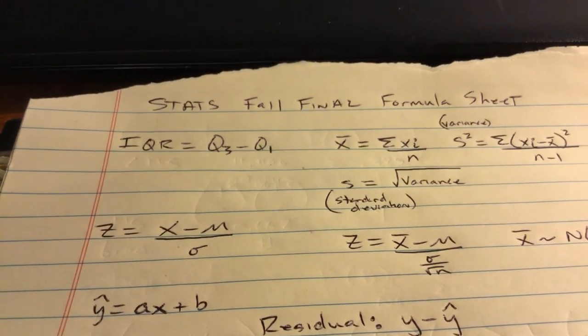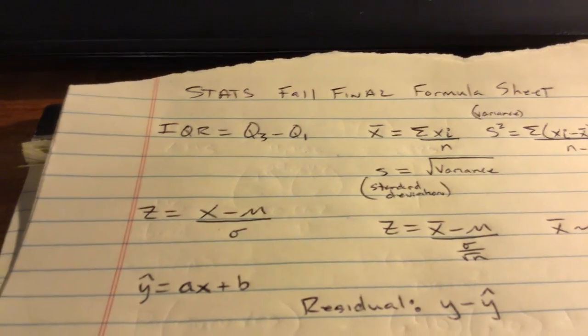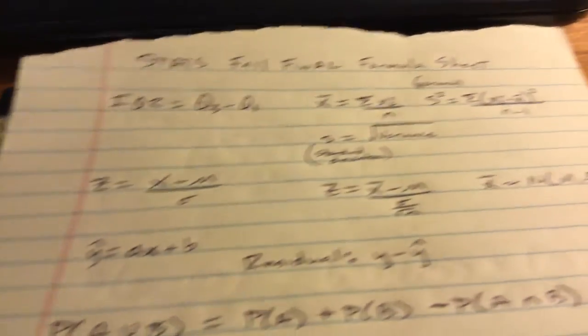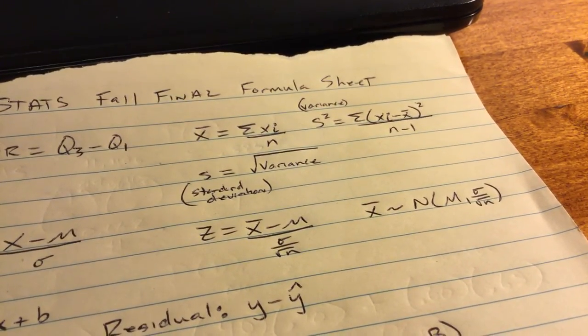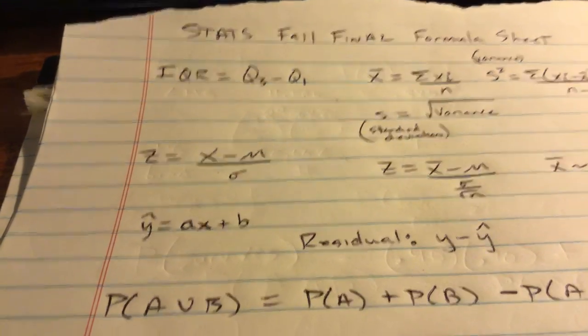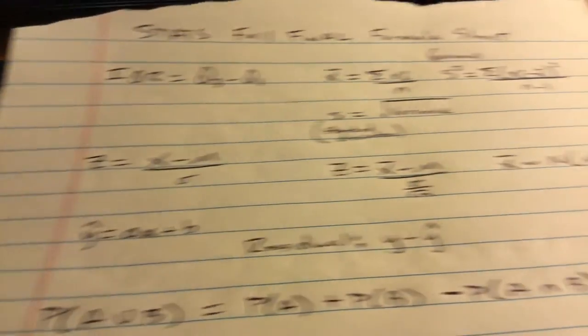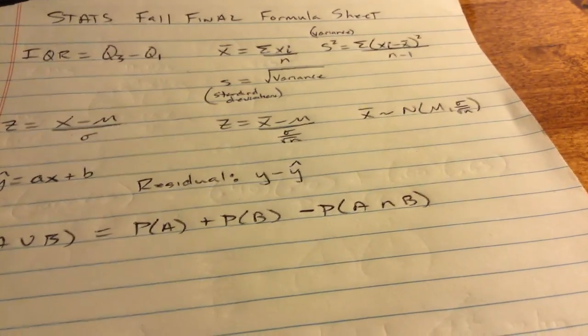Stats, I'm going to give you one of these to work with on Wednesday, but this is what your formula sheet will look like — I will obviously print it. It's not huge; the formula sheet is not huge. And I went through your final — these are all the formulas I believe you need. I even gave you this one in the fall. You're very lucky.